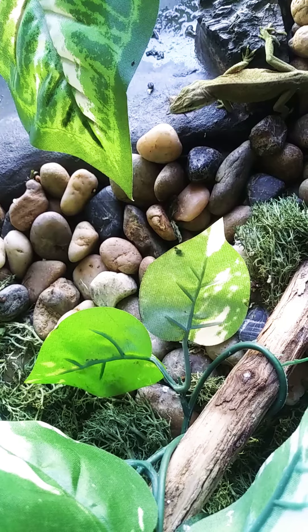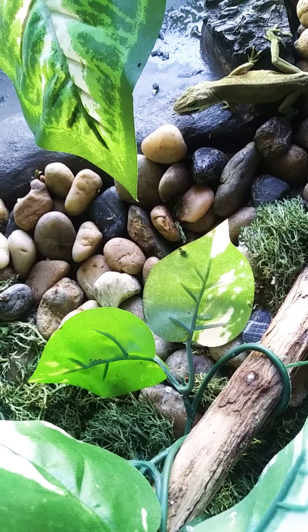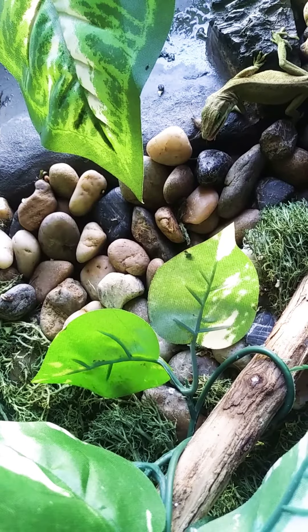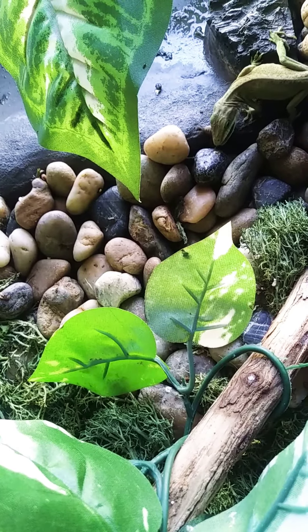They are green anoles. I just bought these crickets for them — actually, yesterday. That little cricket was unlucky, but you did get to see him eat.